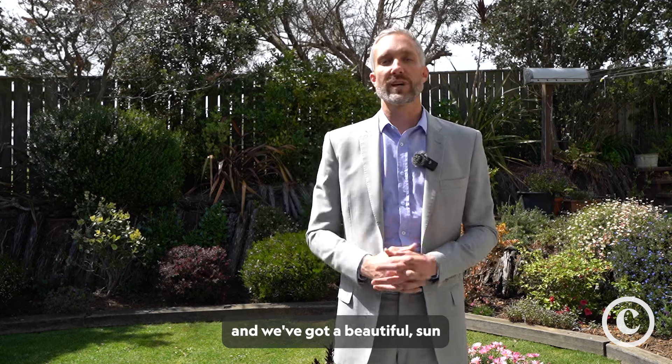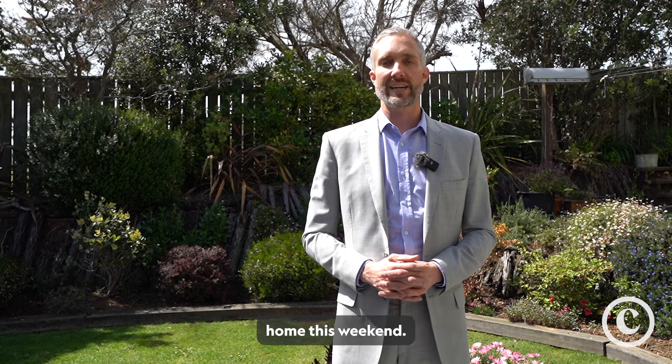We're backing on to the Churton Park Reserve and we've got a beautiful sun-drenched backyard. Hopefully we'll see you at the open home this weekend.